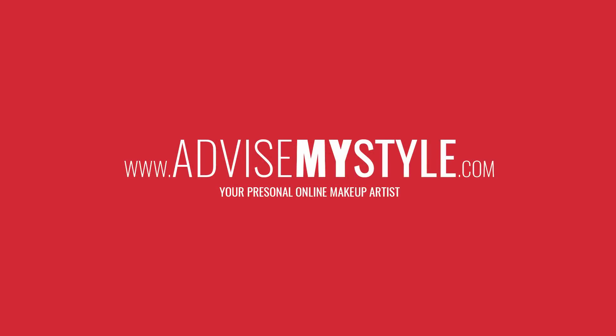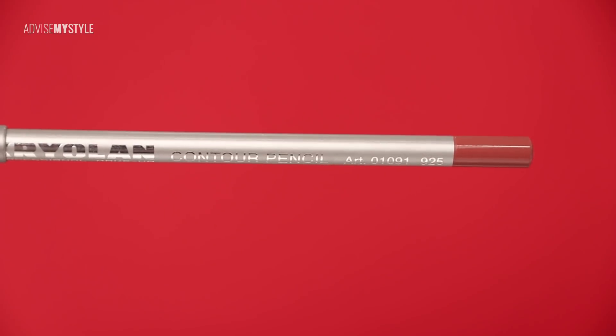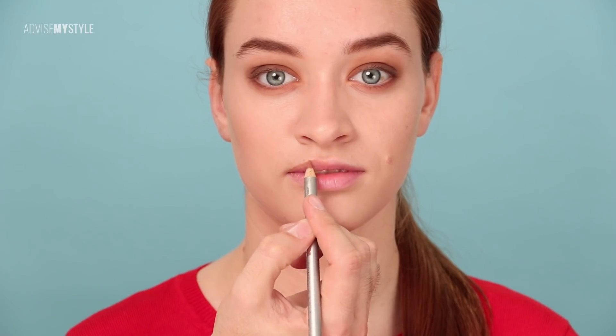If you haven't checked our blog, go on our blog because we're loading additional content there. You'll find illustrations of makeup tutorials we do and so on — please give us feedback, it would mean the world.